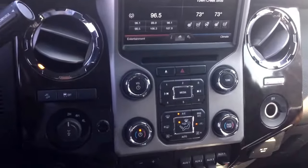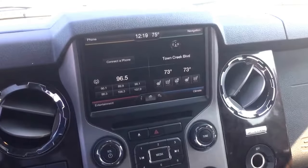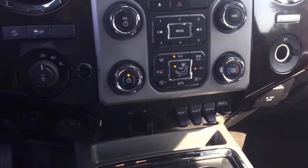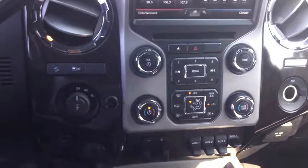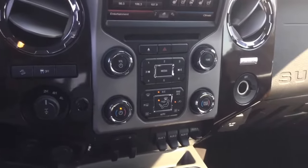Nice touch screen display. Looks like it has the navigation, Bluetooth connectivity, and XM radio. You do have a dual climate control. These front seats are heated as well. Also comes with a sunroof.